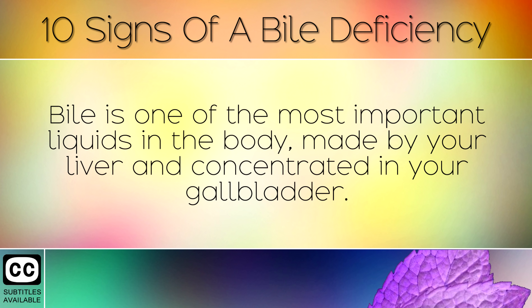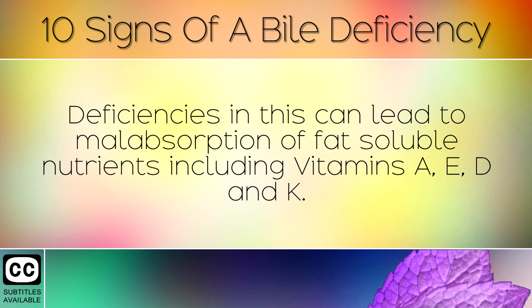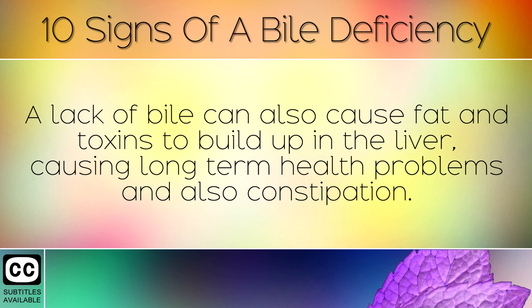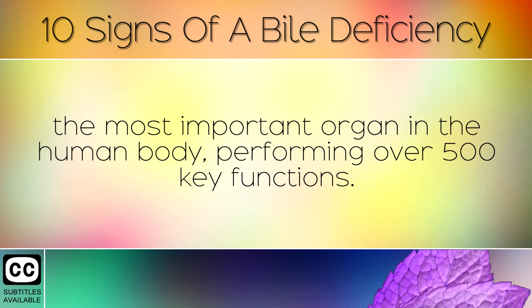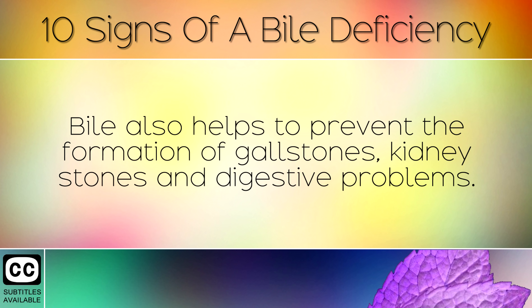Summary. Bile is one of the most important liquids in the body, made by your liver and concentrated in your gallbladder. Deficiencies in this can lead to a malabsorption of fat-soluble nutrients, including vitamins A, E, D and K. A lack of bile can also cause fat and toxins to build up in the liver, causing long-term health problems and constipation. By improving your diet and increasing bile using natural remedies, you can help to protect your liver, the most important organ in the human body, performing over 500 key functions. Bile also helps to prevent the formation of gallstones, kidney stones and digestive problems.